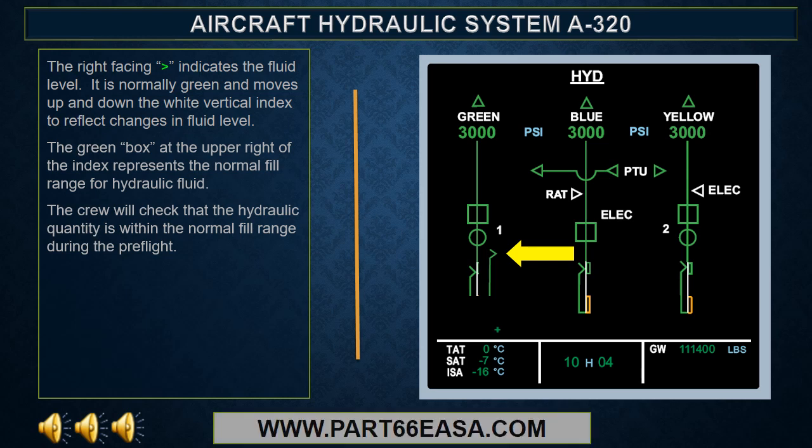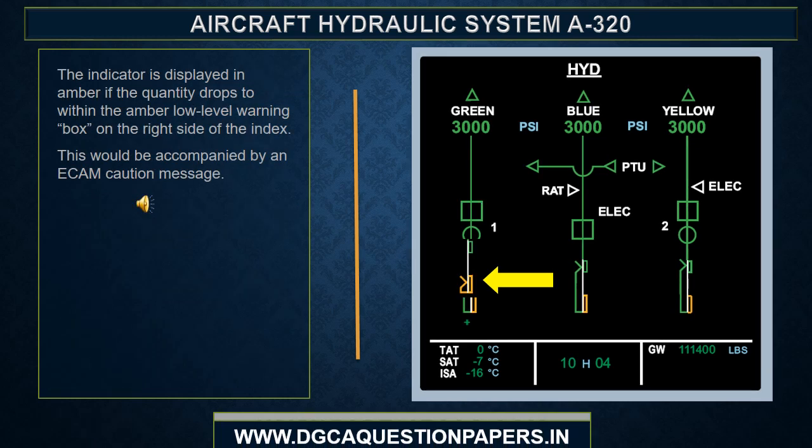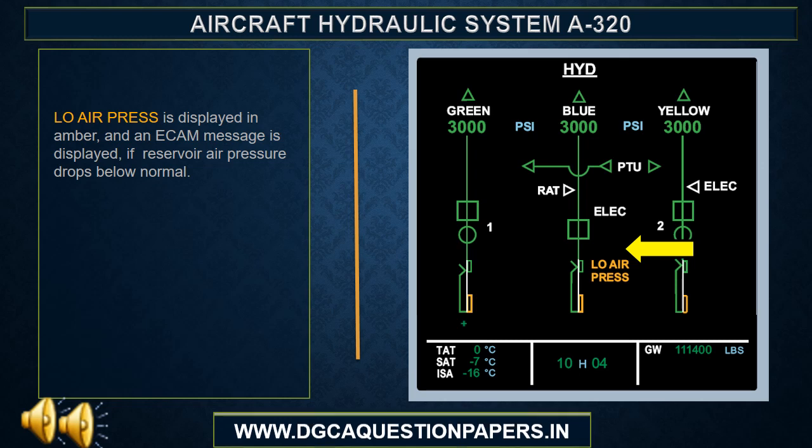The fluid level indicator is normally green and moves up and down the white vertical index to reflect changes in fluid level. The green box at the upper right of the index represents the normal fill range for hydraulic fluid. The crew will check that the hydraulic quantity is within the normal fill range during the preflight. While the hydraulics are operating in flight, it is possible for the hydraulic quantity to be less than the fill range. This is particularly true for the green system after the gear has been retracted.